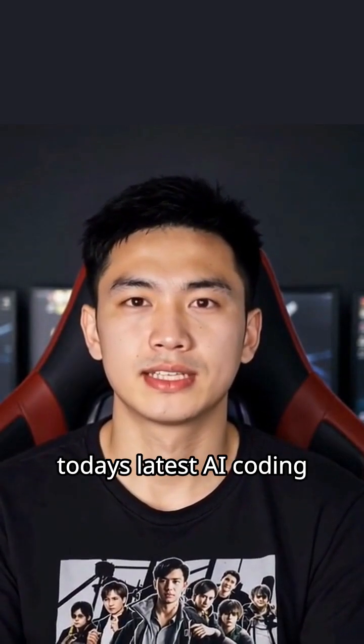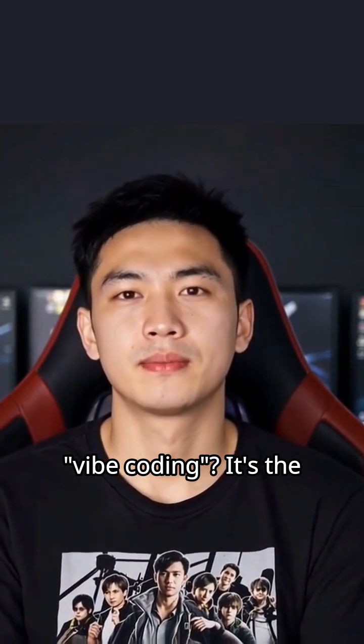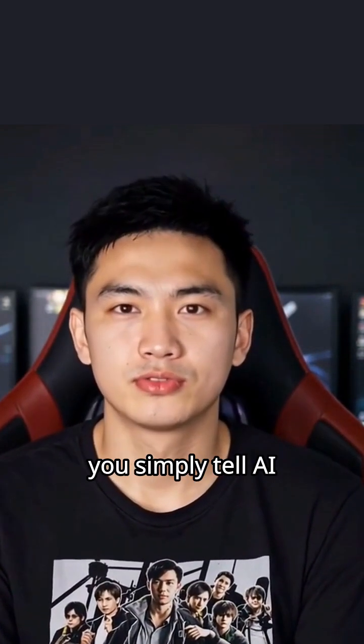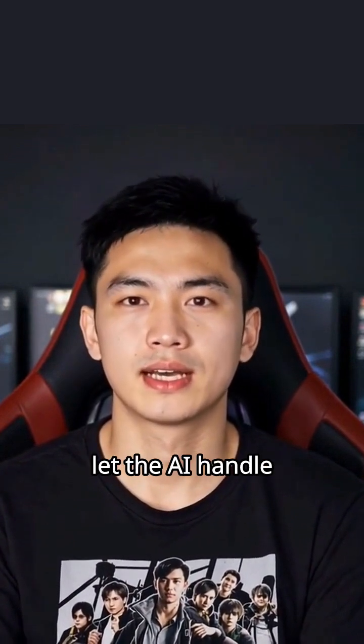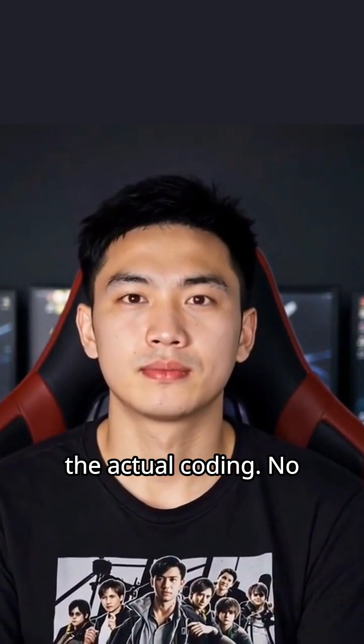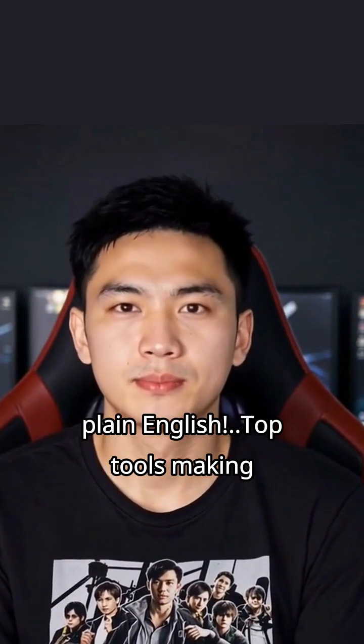Hi, I'm Josh with today's latest AI coding trends. Have you heard about Vibe Coding? It's the hot new approach where you simply tell AI what you want your software to do and let the AI handle the actual coding. No more wrestling with syntax — just describe your idea in plain English.